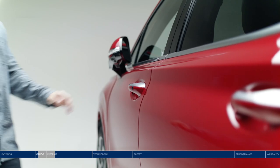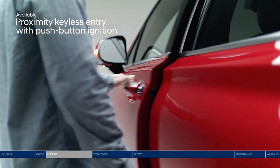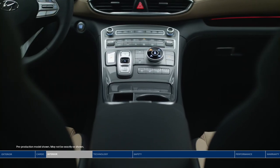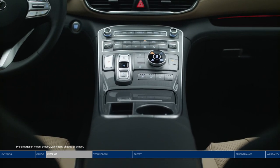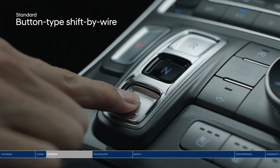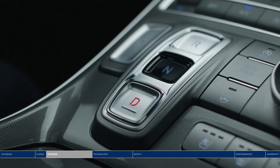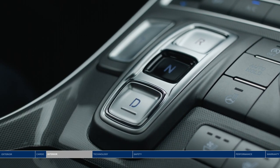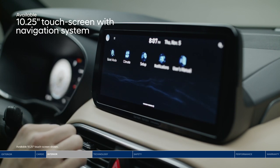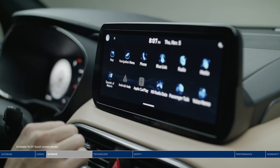Unlock the door and experience the modern, luxurious interior. The floating center console design sets the stage. A shift-by-wire layout replaces the traditional gear shifter with an intuitive button design, offering a clean look and maximized storage space. Tap the high-definition full-color 10.25-inch touchscreen to access a wealth of features, including the navigation system.